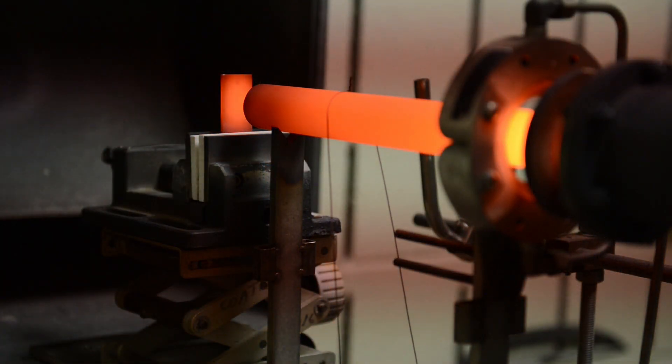With the burner rig, we can actually flow through jet fuel that we can ignite and achieve temperatures up to 2700 degrees Fahrenheit, which we can subject different parts, including ceramics, to in order to evaluate their thermal capabilities.